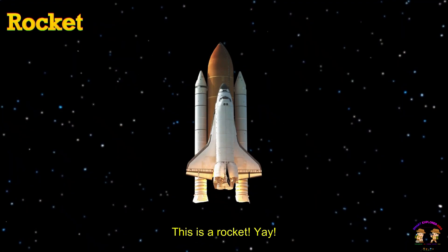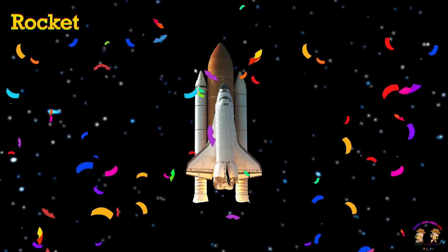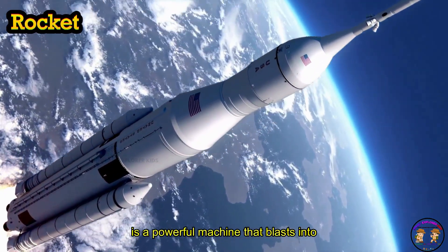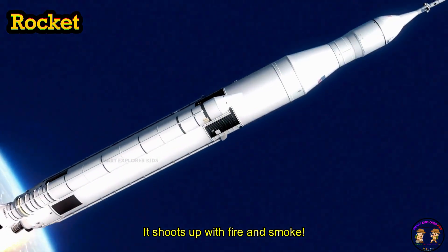This is a rocket! Rocket is a powerful machine that blasts into outer space. Boom! It shoots up with fire and smoke.